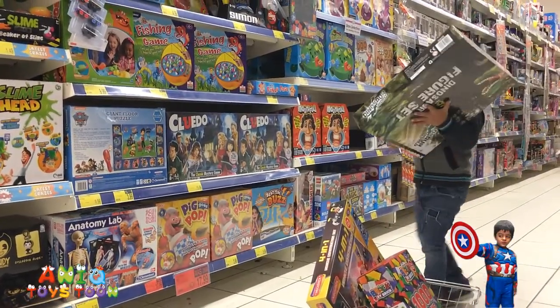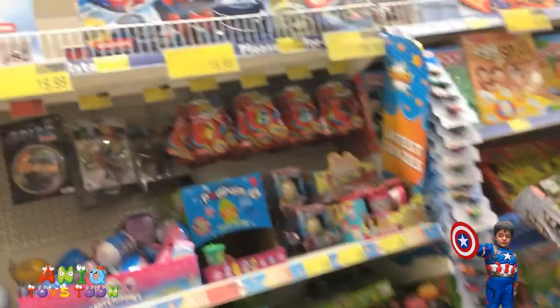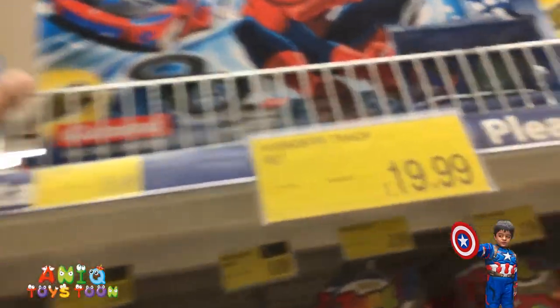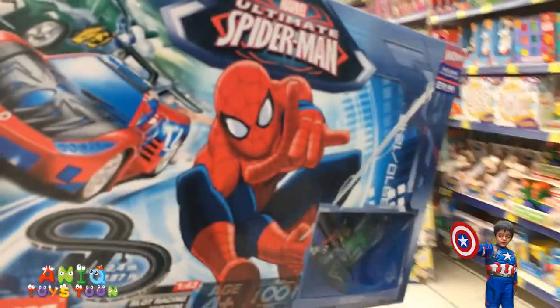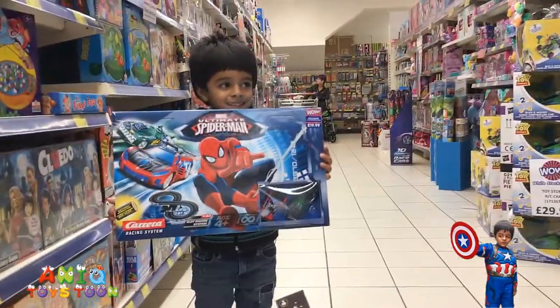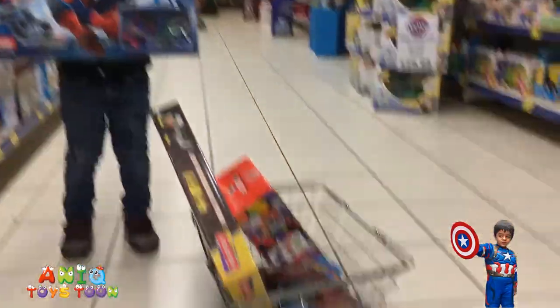You want to exchange this? Are you sure? Okay, go ahead. You need the Spider-Man? Which one? This one right here. Okay, that's pretty high, let me grab it for you. Can you hold it for me? That looks really nice.